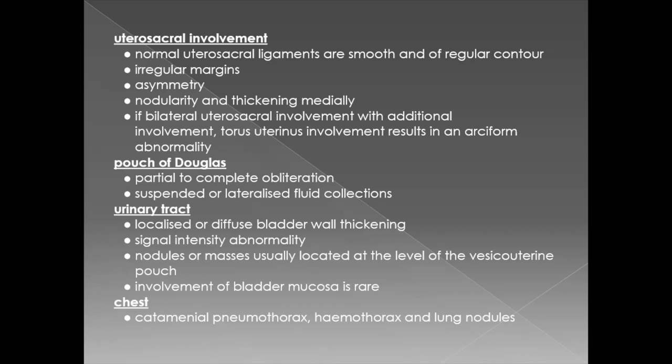When the pouch of Douglas is involved, it can be partially or completely obliterated. Suspended or lateralized fluid collections can be seen. In urinary tract involvement, localized or diffuse bladder wall thickening can be seen with signal intensity abnormality. Nodules or masses are usually located at the level of the vesicouterine pouch. Involvement of bladder mucosa is rare. Rarely, the chest can be involved in endometriosis, wherein catamenial pneumothorax, hemothorax, or lung nodules can be seen.